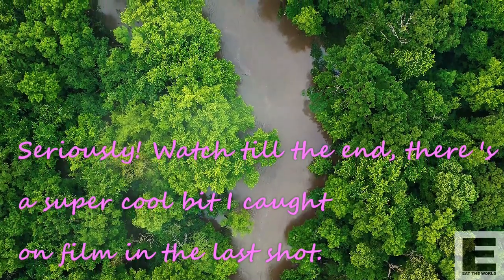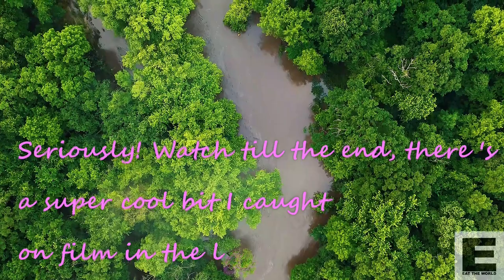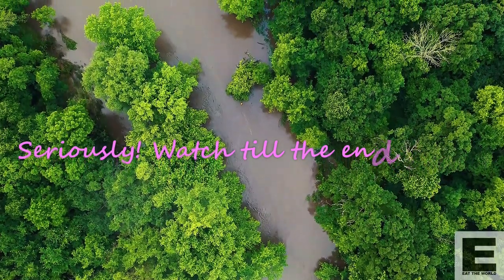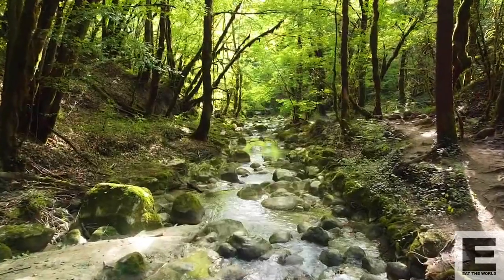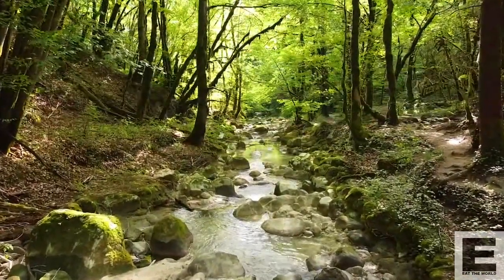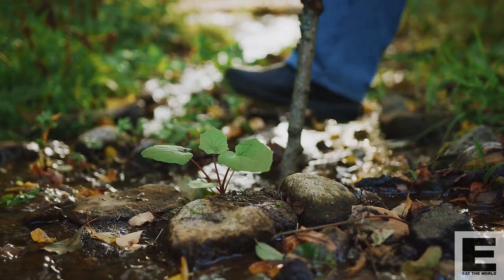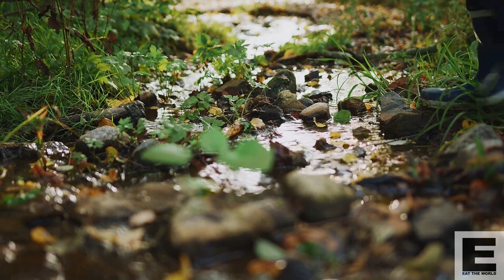So where do chanterelles grow? They require established woodland to grow. Chanterelles develop independent relationships with the trees called mycorrhizal relationships. These relationships take a while to establish so they require a mature forest to grow. A forest that has been cut in the past few years won't have any chanterelles. So look for older trees and a solid forest canopy. They are most commonly found around maple, beech, poplar, birch and oak trees in some areas. They are associated with pine and fir trees in other areas, so it doesn't have to be hardwood.